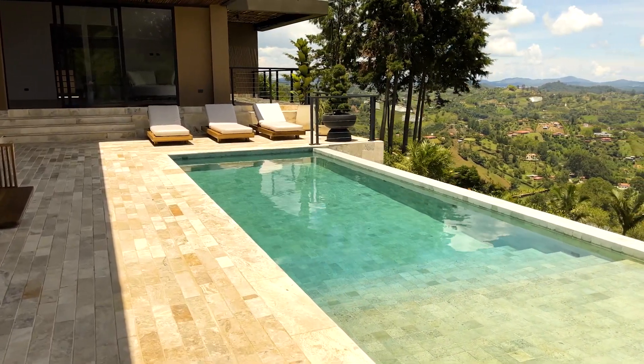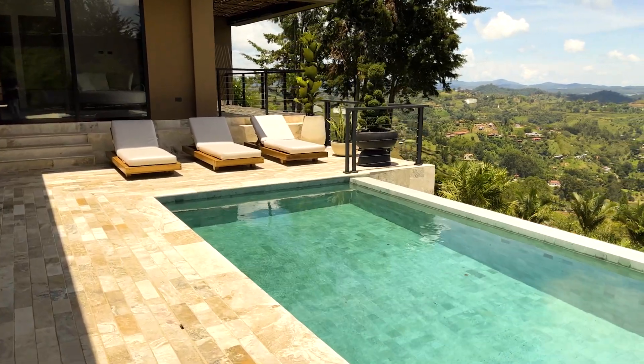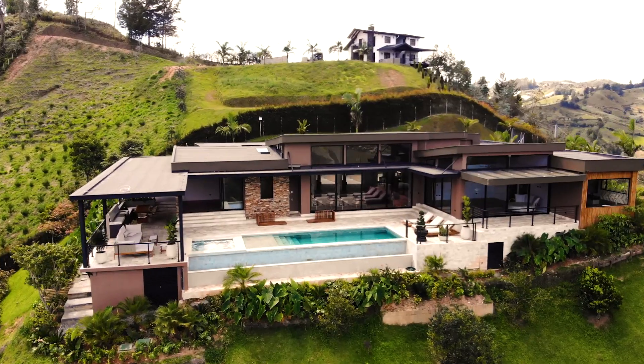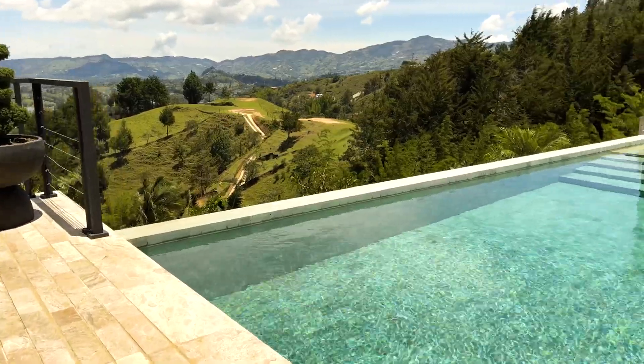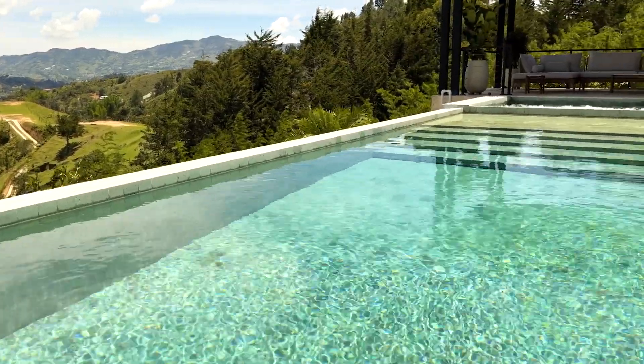The pool deck is tiled in Paris travertine, custom cut to look like planks around the pool. The pool and jacuzzi are 4-inch granite squares — something you only find in super luxury hotels like Inbaru in Cartagena. The pool and jacuzzi are also salt water chlorinated, which is much healthier for your skin.